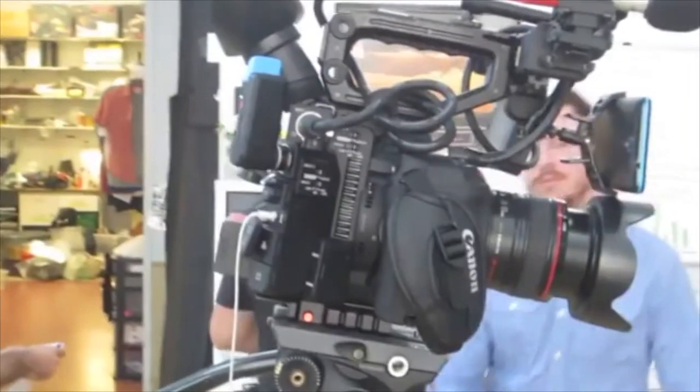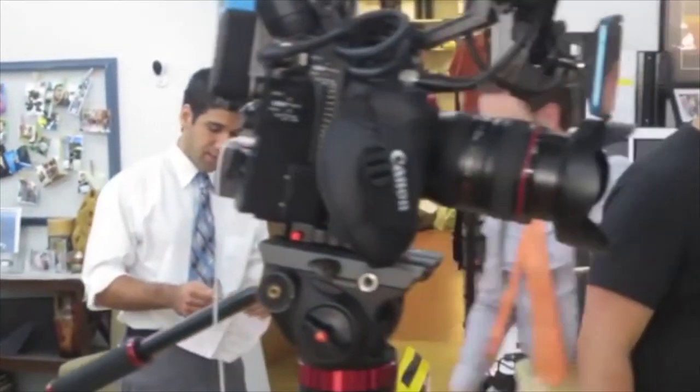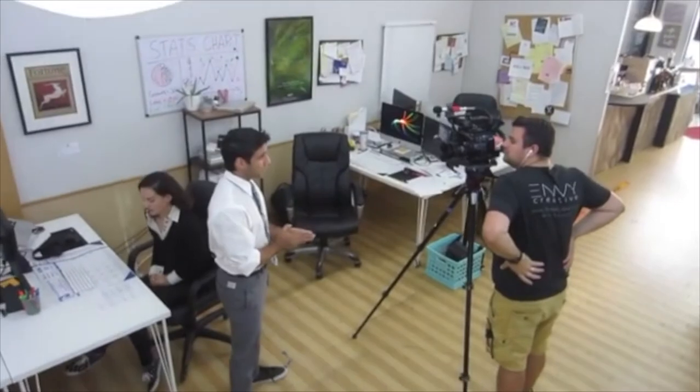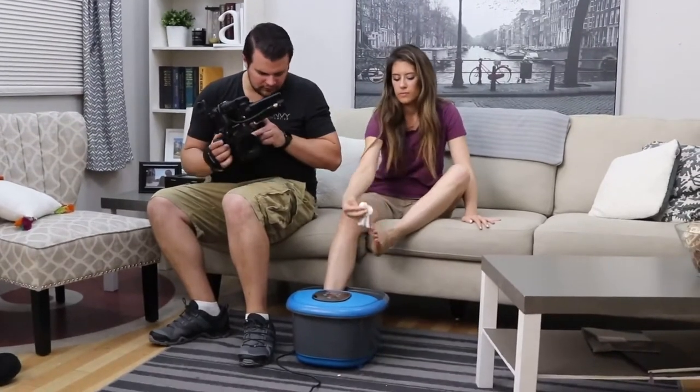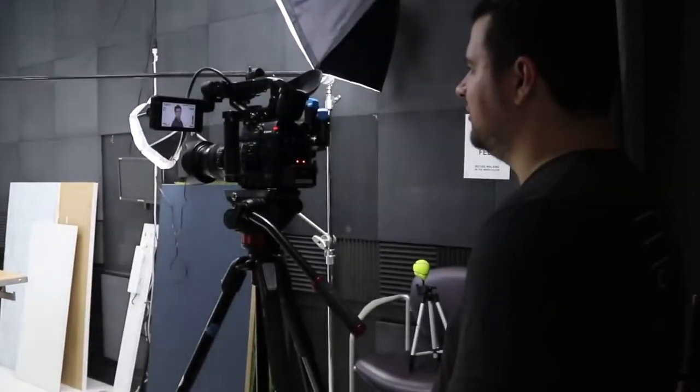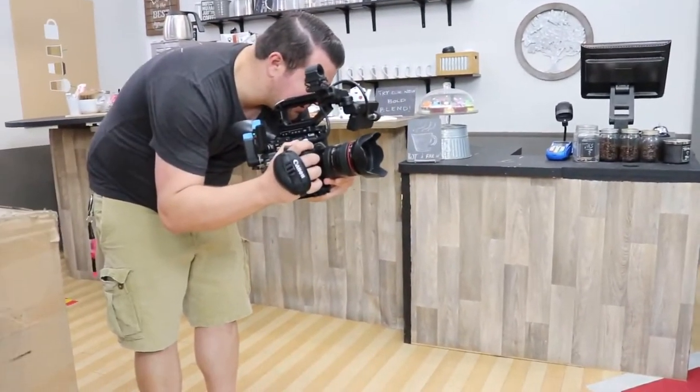Within those four months, you can use that camera to make money so you have some left over to keep paying when your stimulus check runs out. There are some cameras you could buy outright with your stimulus or EIDL, but I think this is actually a really good time to invest in something new, especially during the lockdown. You have time to learn its ins and outs, so by the time you're ready to go back to work, you have everything figured out and you're ready to go.